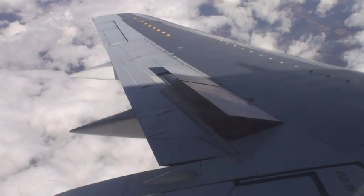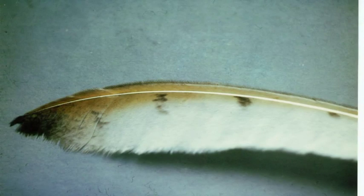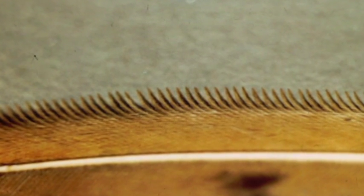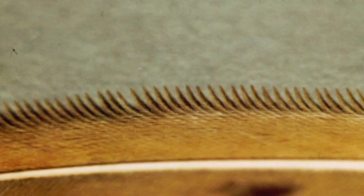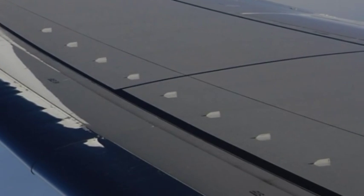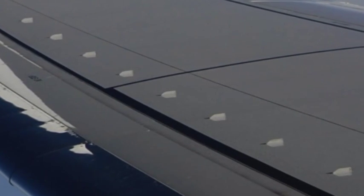How does a modern aircraft imitate nature? The comb at the front edge of an owl's wing generates vortices that modify the flow on the top of the wing, allowing them to manoeuvre at extreme angles. The same concept is used on modern aircraft, where vortex generators — these small protrusions — are often used on the top surface of wings.